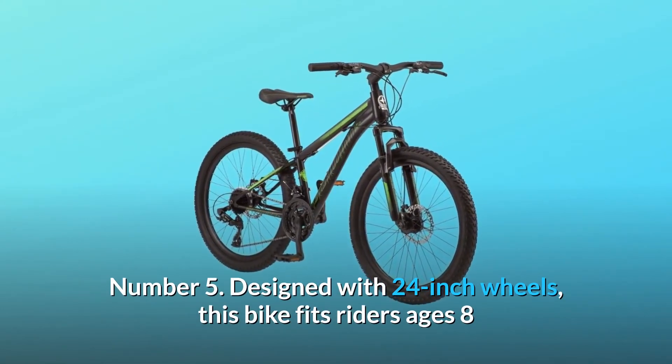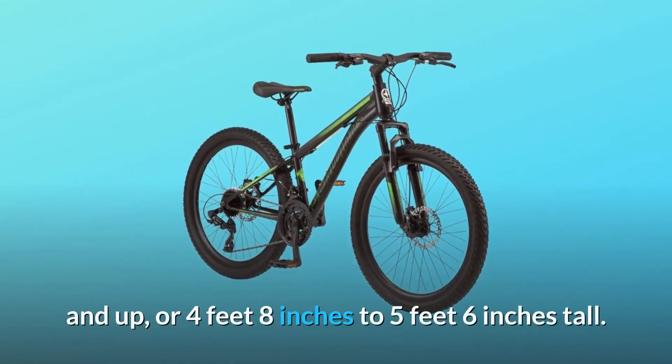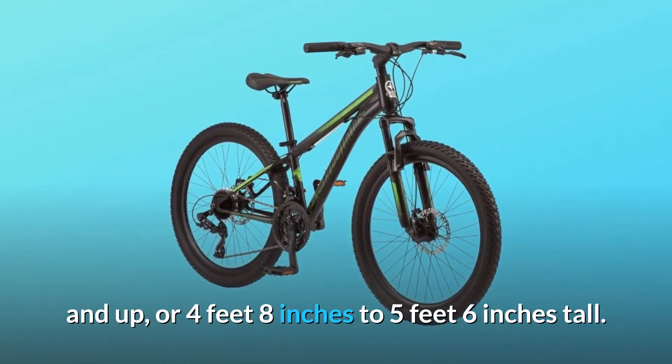Number four: tool-free adjustable seat post for easy height adjustments on the go. Number five: designed with 24-inch wheels, this bike fits riders ages eight and up, or four feet eight inches to five feet six inches tall.